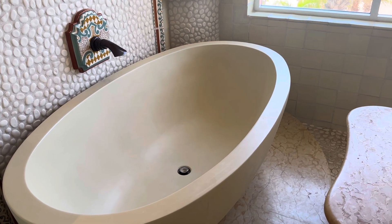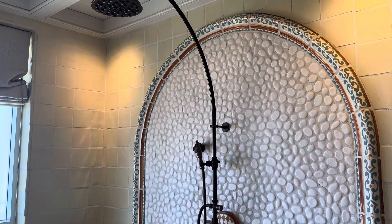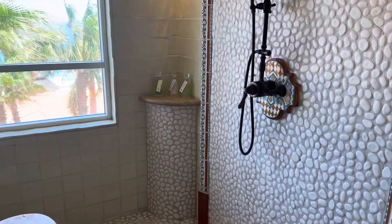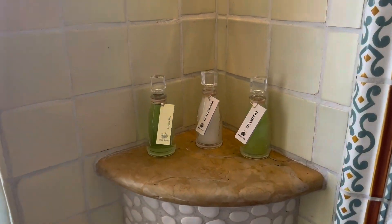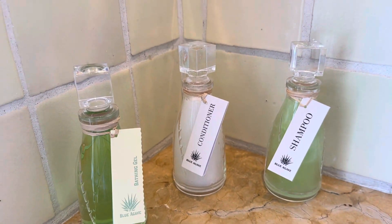The ocean view room and the Palmilla room do not have a bathtub — this is the third category. Those rooms are going to have a double shower head but no bathtub. Check out their soap — the bottles for their soap, shampoo, and conditioner are really pretty.